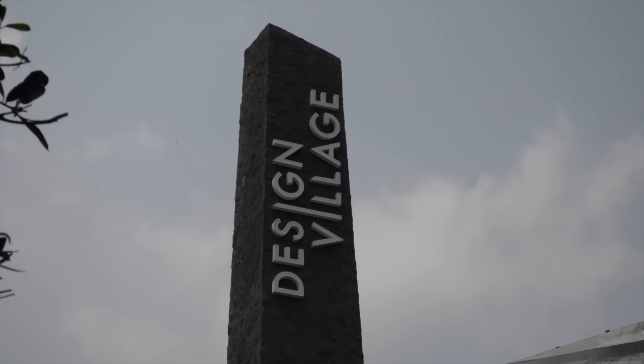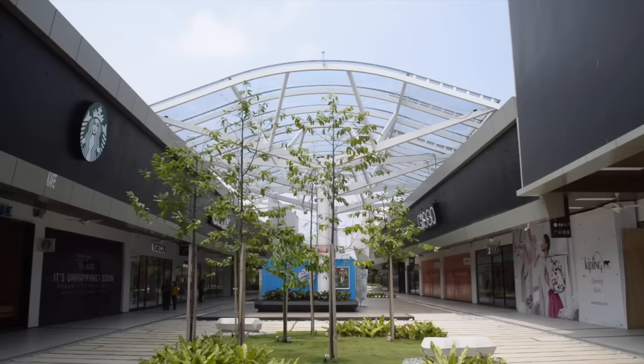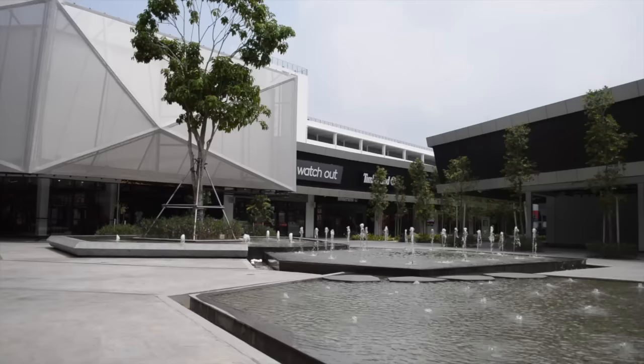I am in Penang on the mainland for the first time ever at Design Village, which is Malaysia's largest outlet mall. There's a bit of everything. I'm heading to two or three of the travel shops and trying to find something for my daughter, but it's really beautiful and very peaceful. The brands range from low, medium to high end and should be a really fun experience.